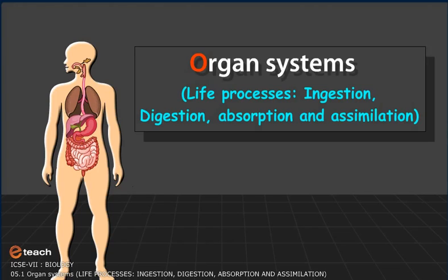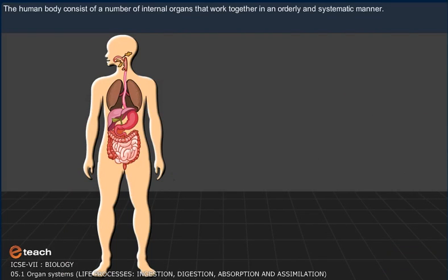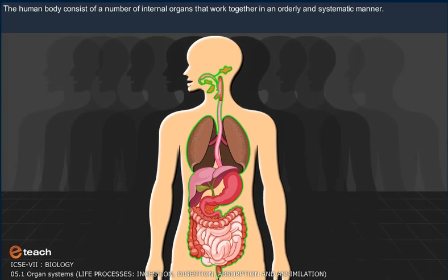Organ Systems: Learning about different organ systems. The human body is a wonderful creation comprised of a number of internal organs that work together in an orderly and systematic manner. All of us must know the names of some of these internal organs.